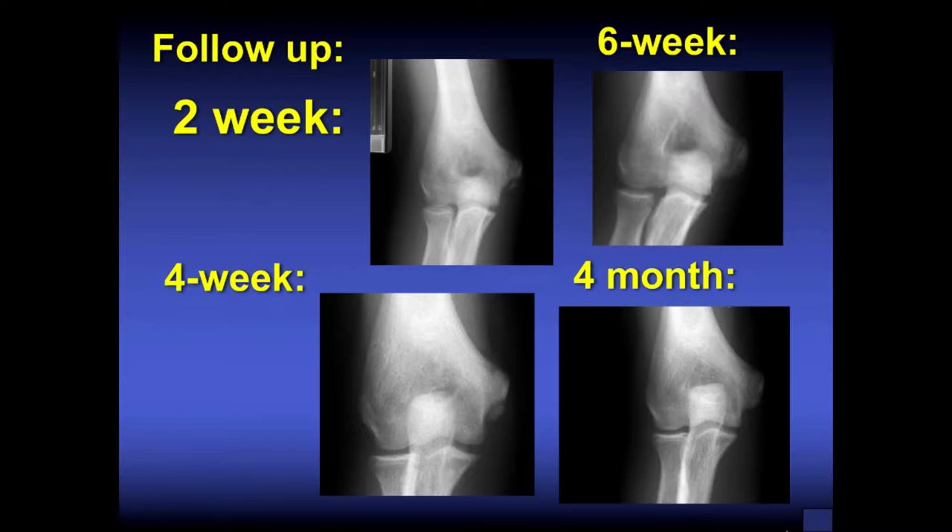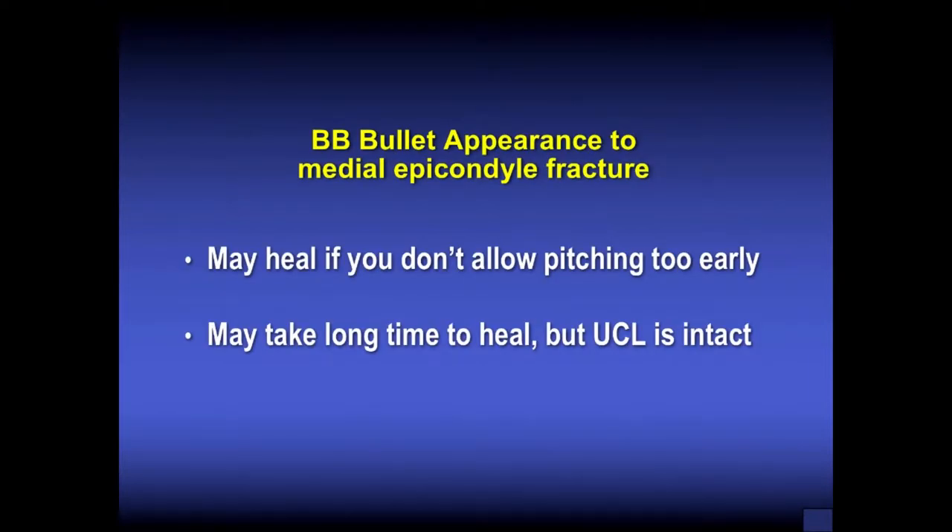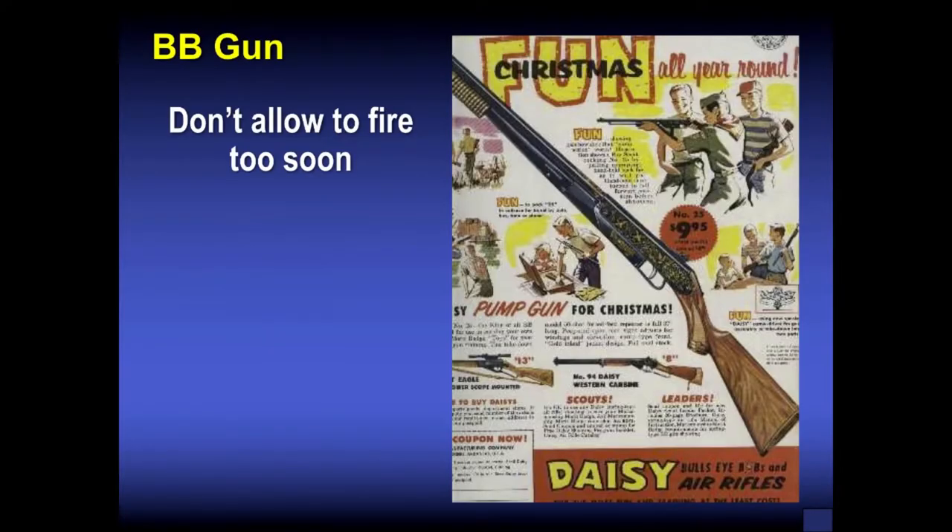If you see this BB bullet appearance to a fracture of the inferior aspect of the medial epicondyle, it may heal if you don't allow pitching too early — though it may take a long time. The UCL is usually intact. If there are any concerns, do an MRI scan. The bottom line: it's like a BB gun — don't allow them to fire too soon with that throwing arm.